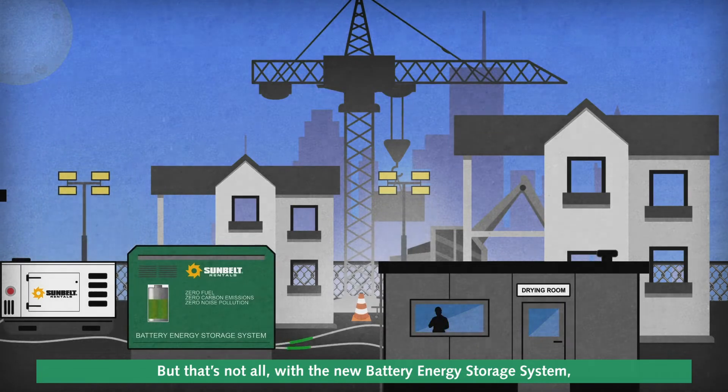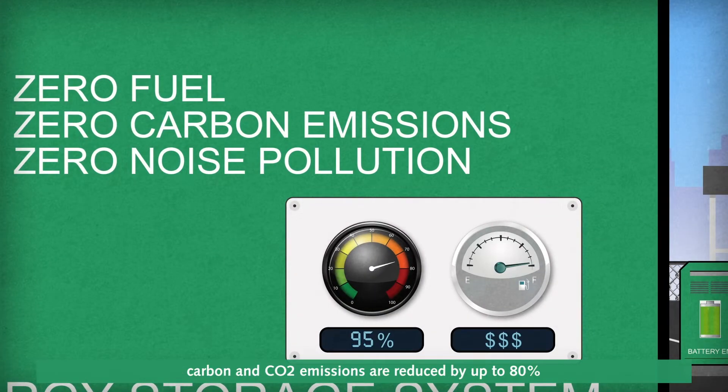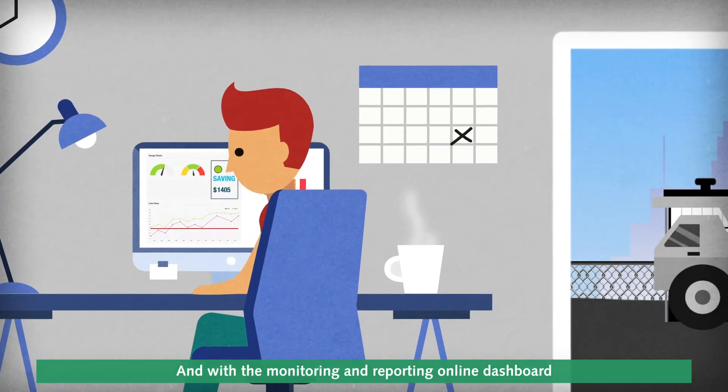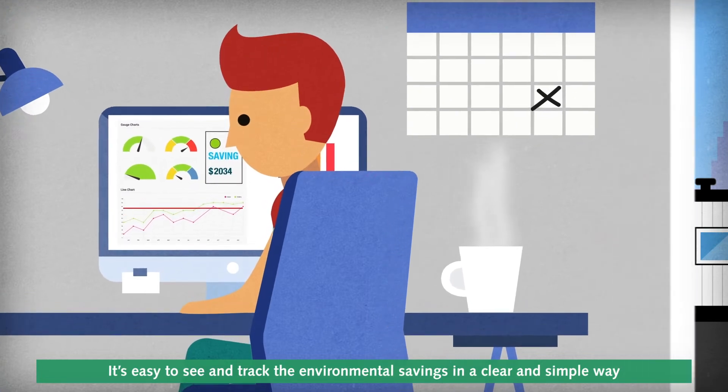But that's not all. With the new battery energy storage system, carbon and CO2 emissions are reduced by up to 80%, and fuel costs are significantly less. And with the monitoring and reporting online dashboard, it's easy to see and track the environmental savings in a clear and simple way.